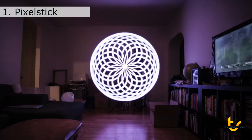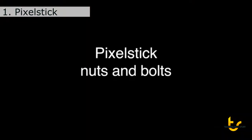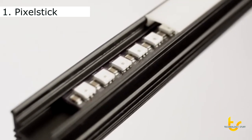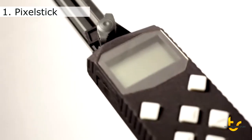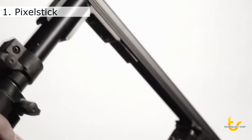The smart sequence function even allows you to increment through a series of images over multiple exposures to create stunning animations. Pixel Stick is 198 full-color LEDs, secured inside a lightweight aluminum housing, and covered by a diffusion lens. The controller allows you to adjust settings and choose images from an SD card. Eight AA batteries power Pixel Stick over multiple nights of shooting.